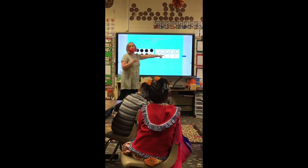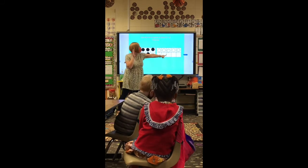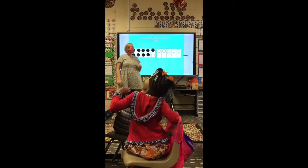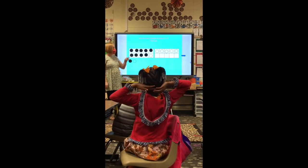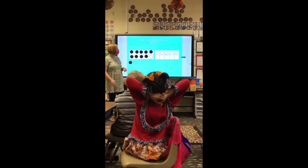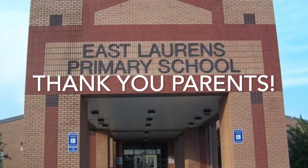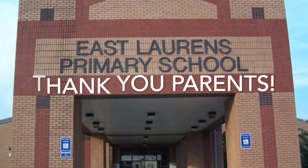So who can raise their hand and tell me what is nine plus six? Fifteen. Fifteen — very good! Everybody pat yourself on the back. Thank you, East Lawrence Primary parents, for being partners in your child's education. Thank you.